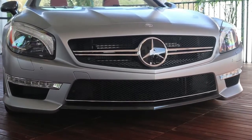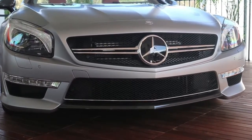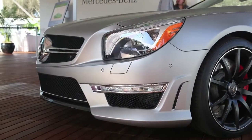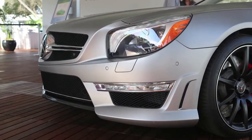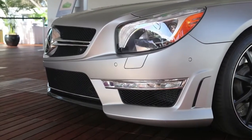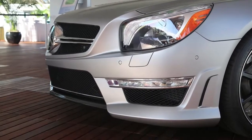This car is also characterized by the optional carbon fiber exterior package that you see in the lower front bumper. What's unique to the AMG cars also is these massive front air intakes that are integrated into the front bumper, and that feeds cool air to the turbochargers and the intercoolers that power the engine.